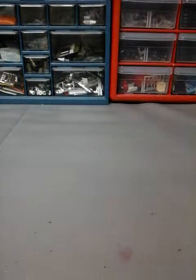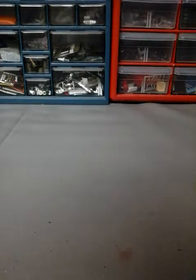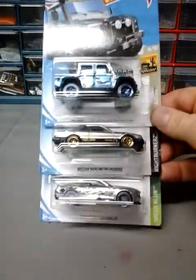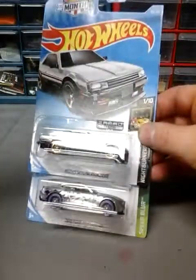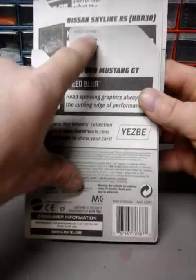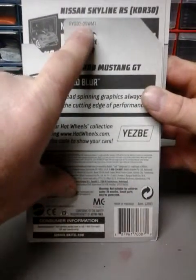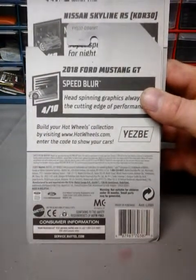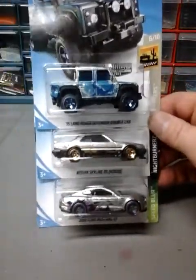Now the next ones are pretty cool ones. These I found at the same Walmart — all these cars are from the same Walmart. I found all three of the ZAMAC — number four, I believe. The funny thing is on the ZAMAC cars they don't have it labeled as G-case, they've got a weird thing. Most of them should say G-case on them but they don't. But I found all three of them, so I got all three of those.